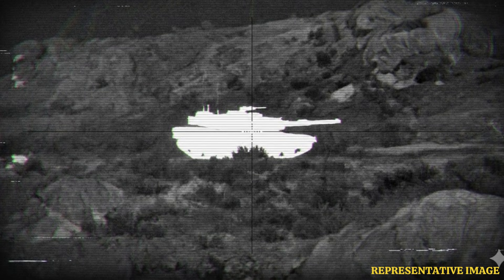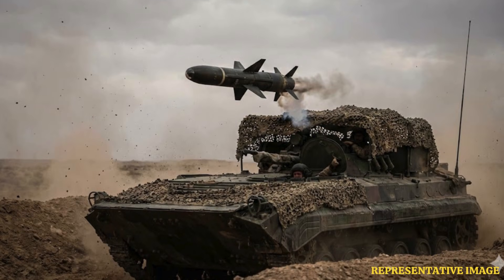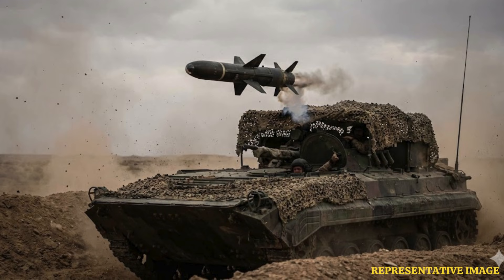Fire-and-forget missiles altered combat tactics almost immediately. Pilots and vehicle crews could engage targets and reposition within seconds, reducing exposure to enemy fire. This capability particularly proved beneficial for attack helicopters and infantry units operating against armoured forces.